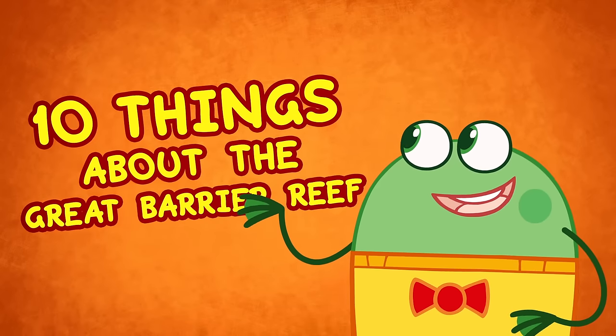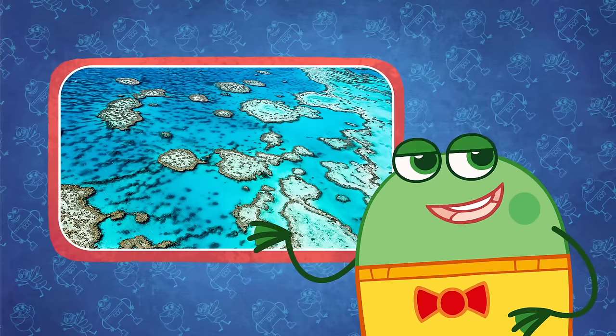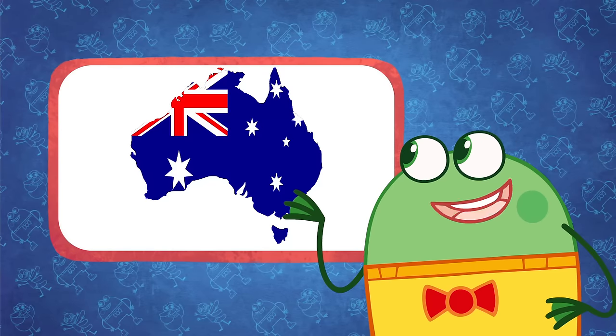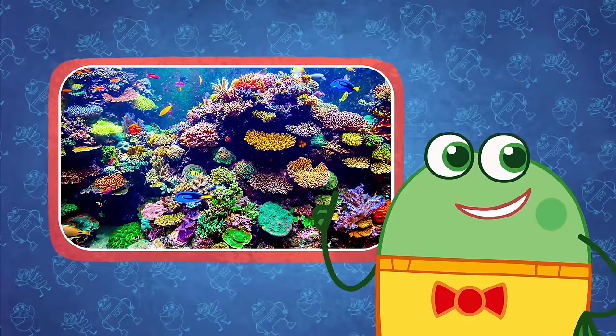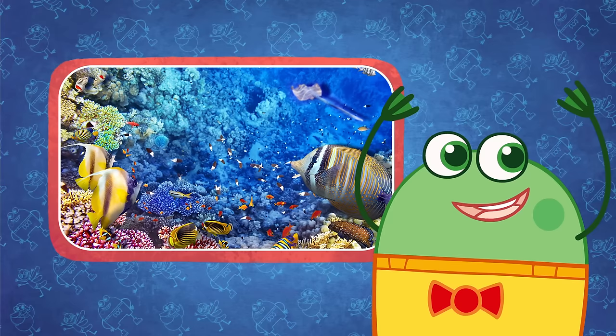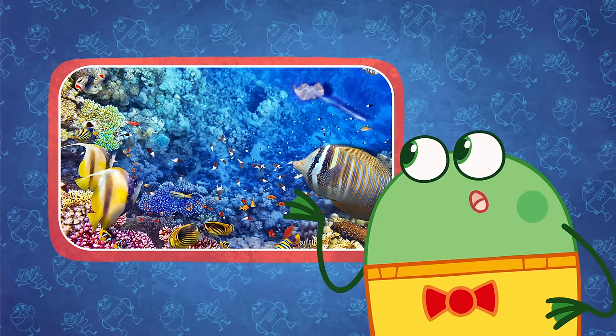10 Things About the Great Barrier Reef. The Great Barrier Reef is a gigantic coral reef in Australia. There are over 600 types of coral in the Great Barrier Reef, and thousands of fish and marine life call these reefs home.